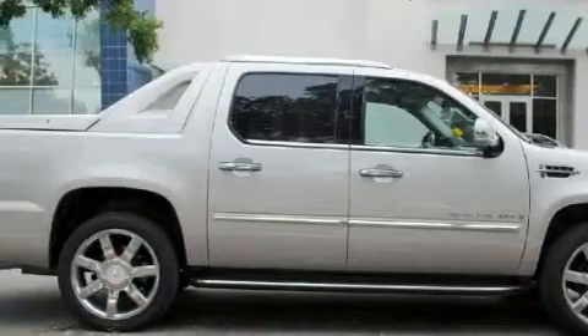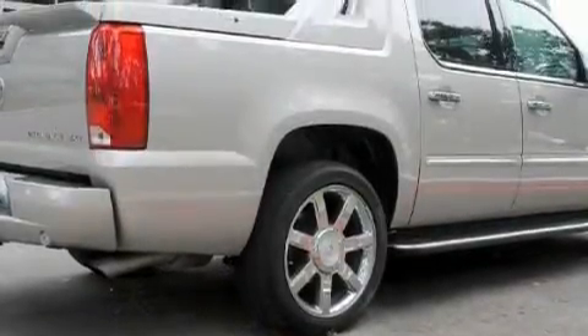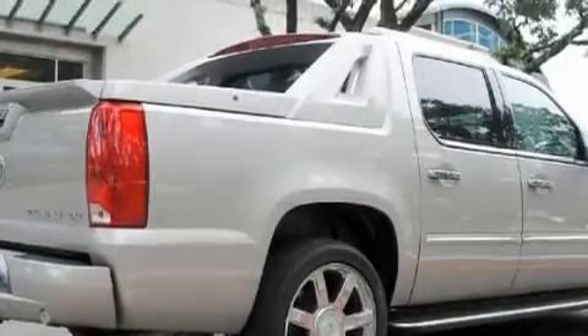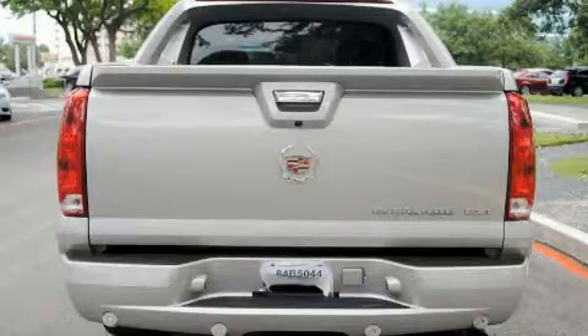Its top features and packages include an information package. The adjustable driver pedals are another great feature — they allow you to tailor the position of the foot pedals, moving them closer and higher to perfect your control over the vehicle.